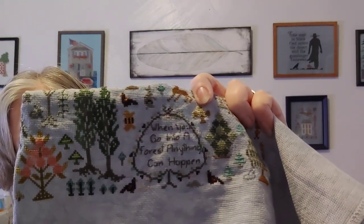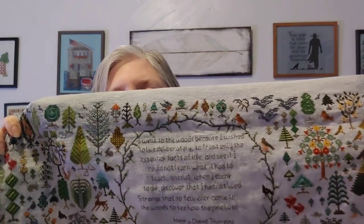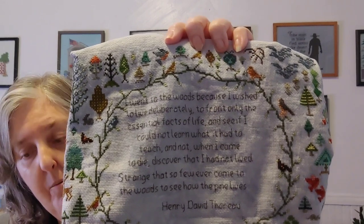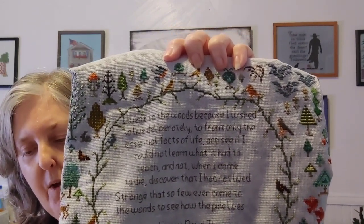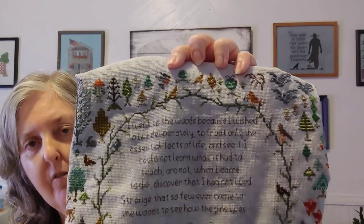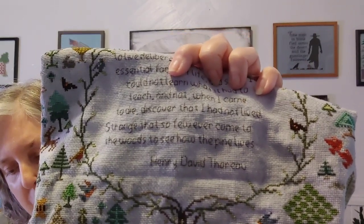In the small cartouche I changed the quote to one by David Farr: 'When you go into the woods, anything can happen.' In the large tree, the original quotes were religious, so I replaced them with Henry David Thoreau. The first is from Walden: 'I went to the woods because I wished to live deliberately, and see if I could not learn what it had to teach, and not when I came to die discover that I had not lived.' The second is from The Maine Woods: 'Strange that so few ever come to the woods to see how the pine lives.'